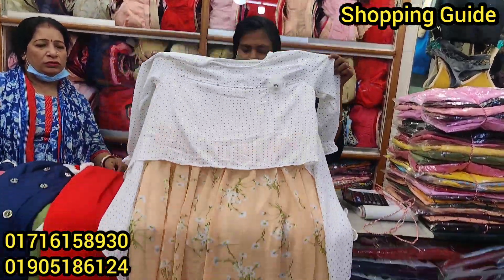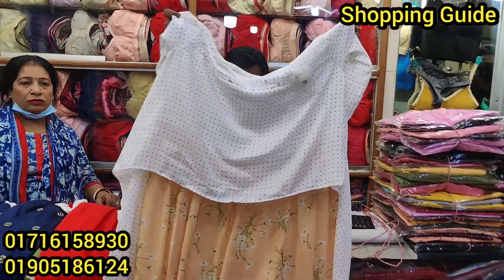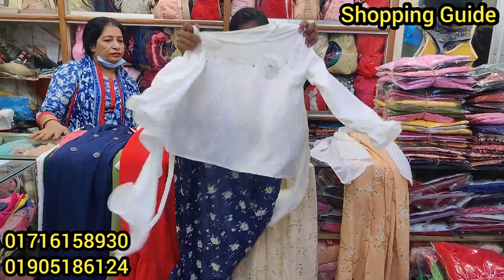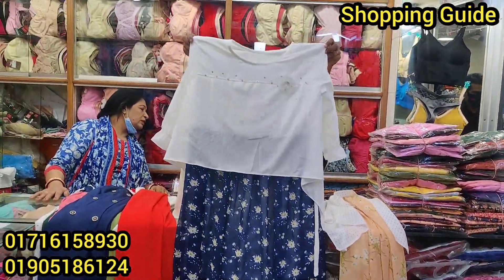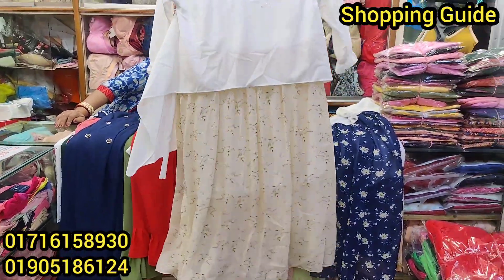This is a white and blue combination — same price, $555 only. Offer price — wow!